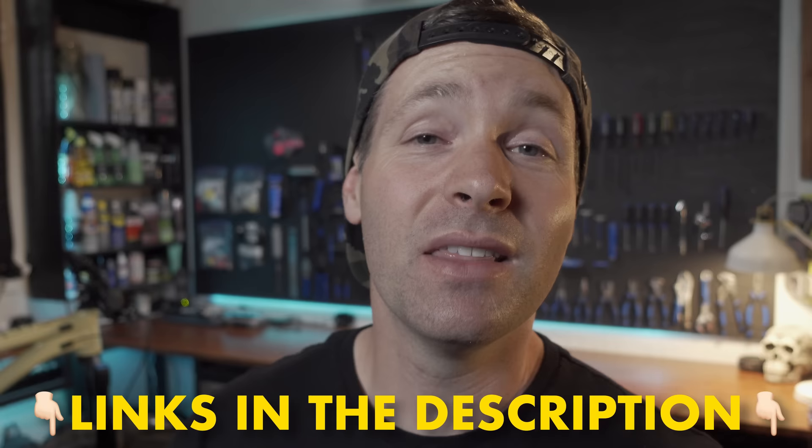I'll be showcasing these bikes fairly quickly in the video just to keep it going, but if you want to check out these beauties up close or maybe even buy one, the links are in the description.